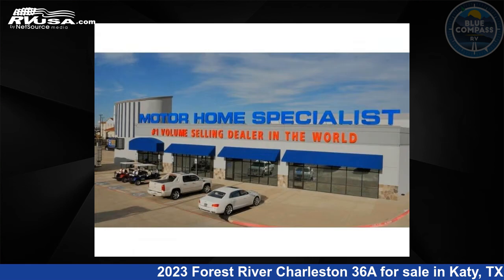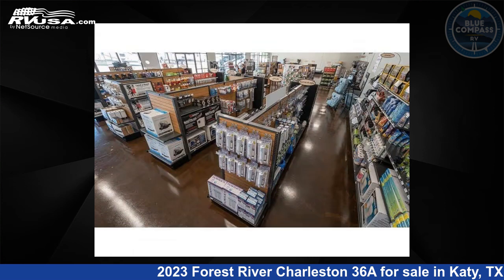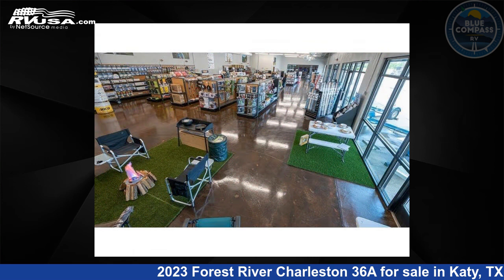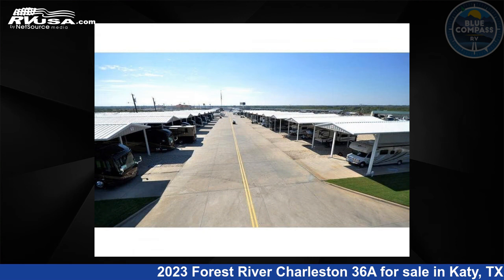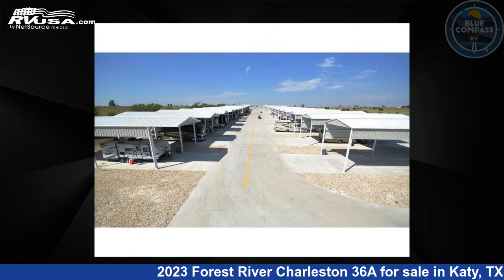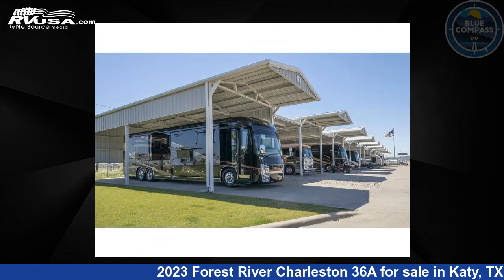This 2023 Forest River Charleston 36A is built on a Freightliner XCR raised rail chassis. Remember, this is an AI generated video of one of thousands of classified listings on RVUSA.com. If you're interested in this unit, visit the link in the video description to view more photos and the current price, or reach out to the seller.